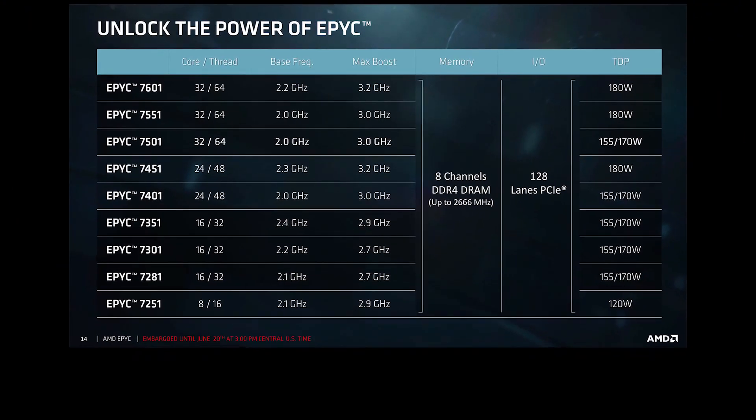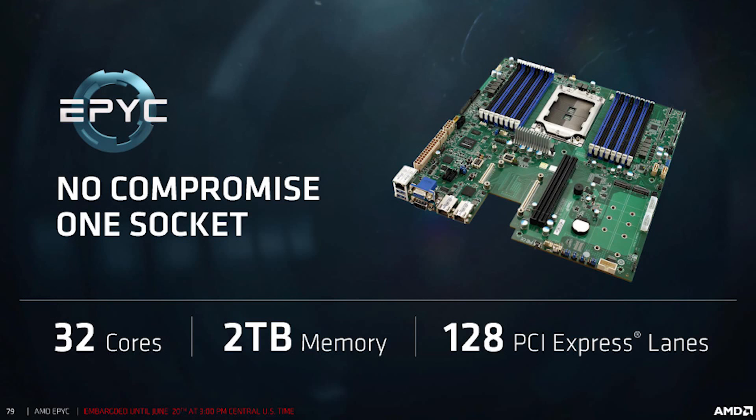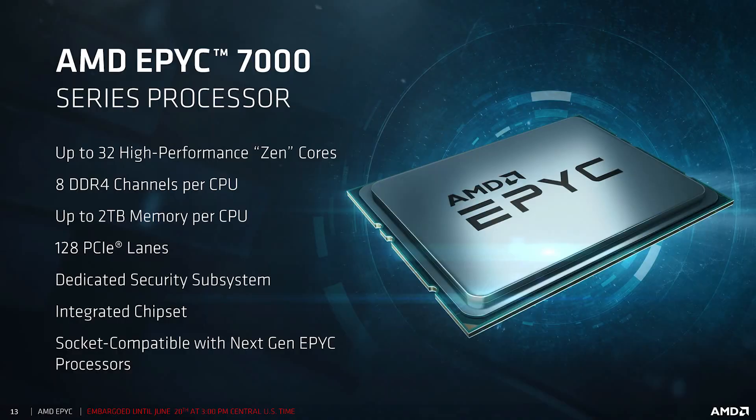EPYC has a whopping 12 SKUs, three of which are single socket, with the rest offering dual socket support. The core count starts with eight cores and 16 threads, leading up to the already announced but still impressive 32-core 64-thread beast. They also offer eight channels of DDR4 running at 2666 MHz, with a total of two terabytes of RAM support for each CPU.